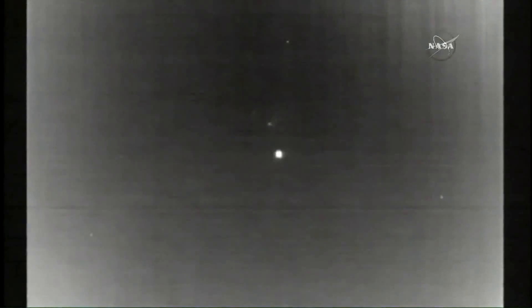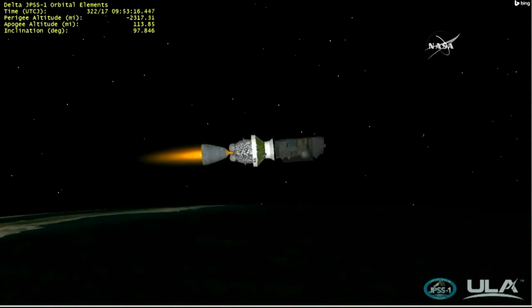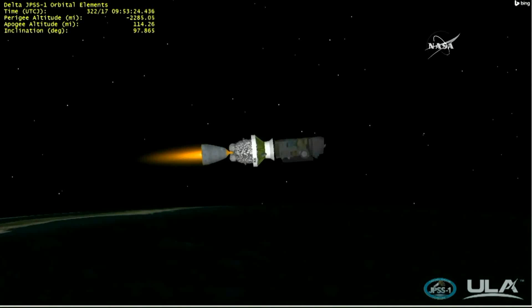Now passing five minutes, 30 seconds into flight. About five minutes remaining in the first burn of the second stage. Vehicle body rates continue to remain very smooth. Chamber pressure on the second stage engine looks good. Hydraulic system pressure on the second stage also looking good. Fuel and oxidizer feed line pressures remain very stable at nominal values.